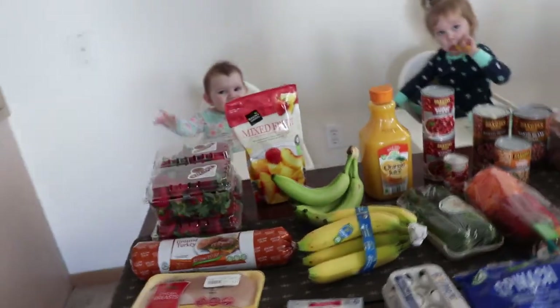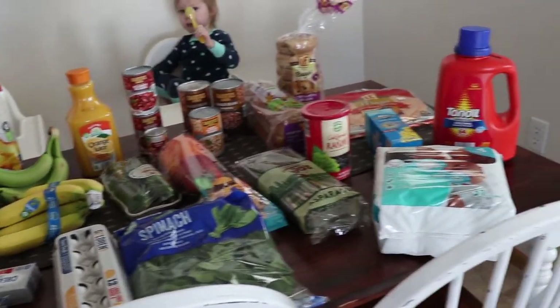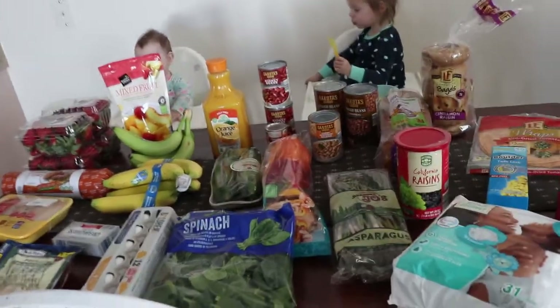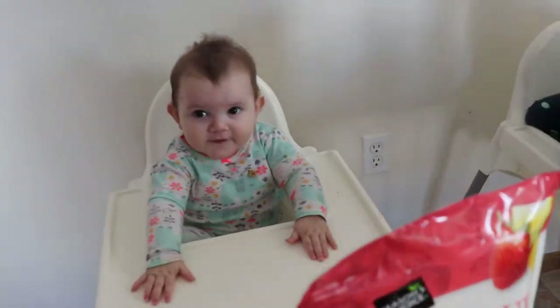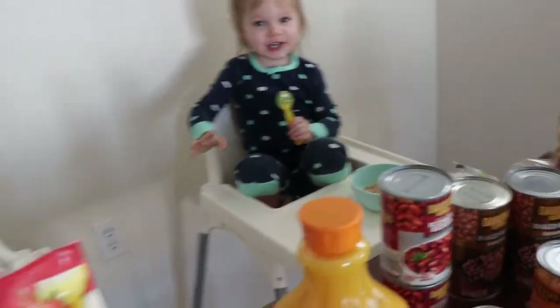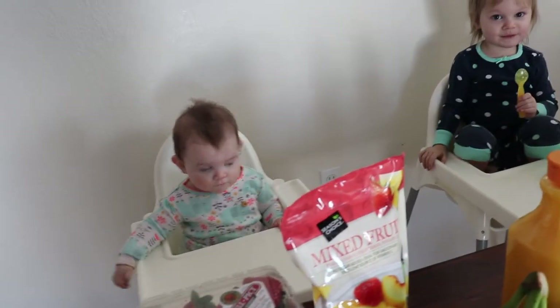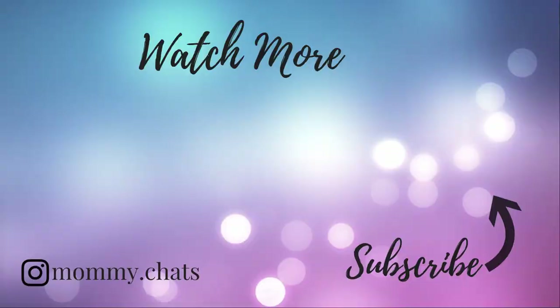So anyway, this is what we got for $66 at Aldi. It kind of helped because we didn't need any milk or creamer or anything. Say bye! Thanks for watching — they're still in their pajamas by the way, because we literally just rolled out of bed and went to the store. Okay, bye guys, have a good day!